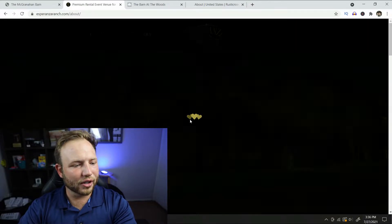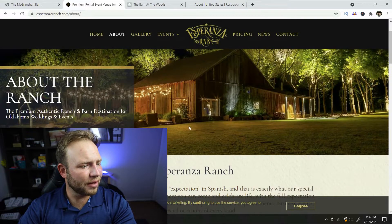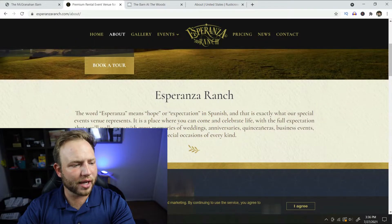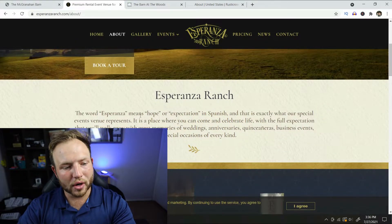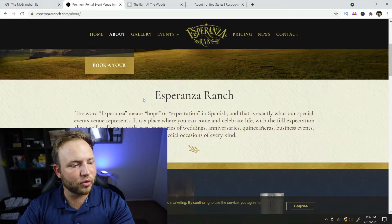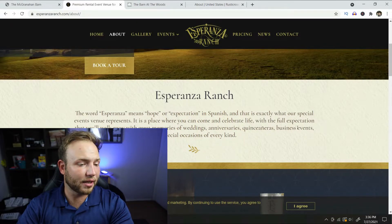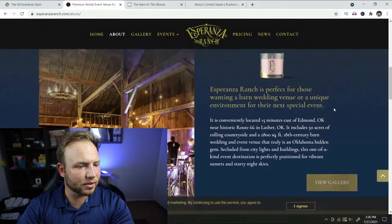They have a cute little loading heart on the site — I like that. About the ranch: it's a premium authentic ranch and barn destination for Oklahoma weddings and events. The word Esperanza means hope or expectation in Spanish — I didn't know that. And that is exactly what their venue represents: a place where you can come and celebrate life with the full expectation of great memories, whether it's weddings, anniversaries, quinceañeras, business events, or special occasions of every kind.